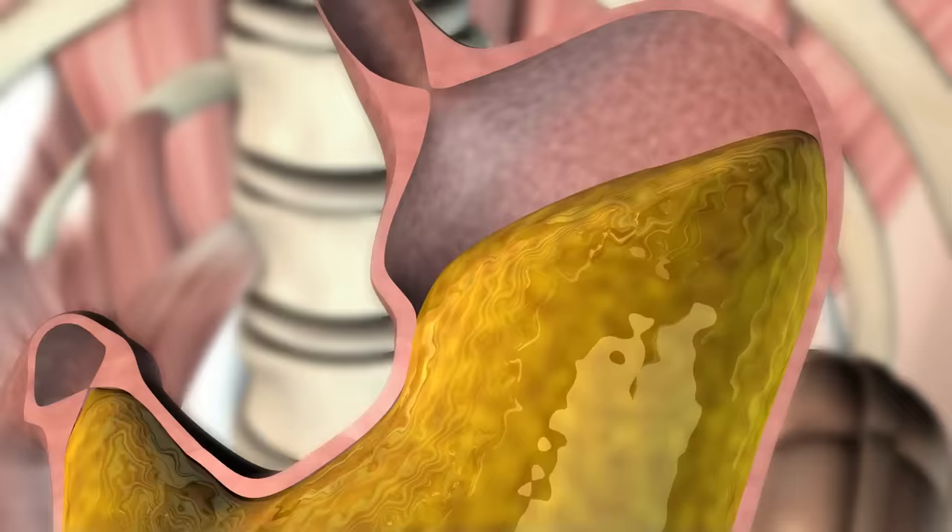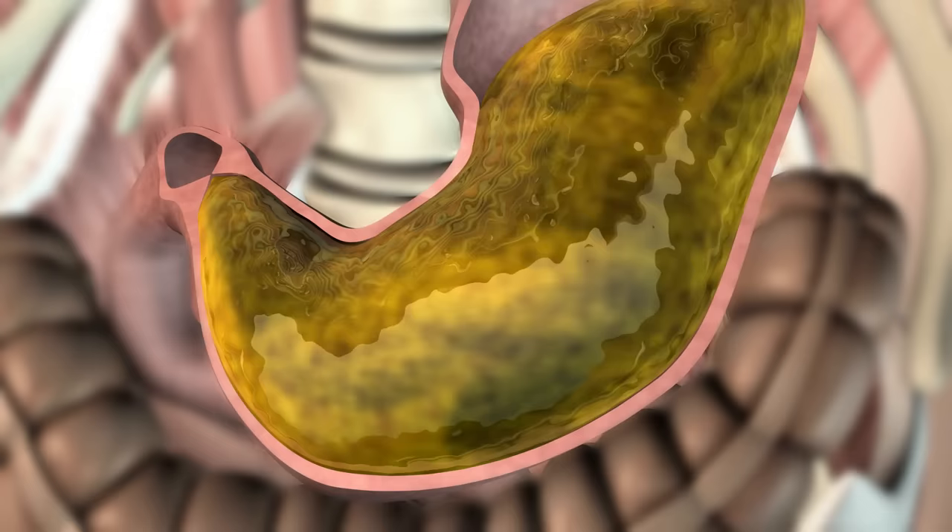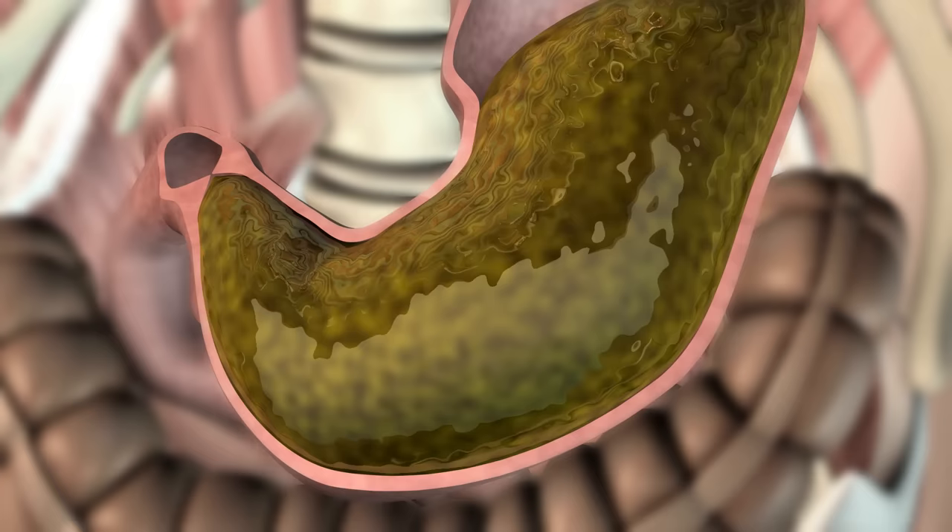In the middle part of the stomach, called the body, gastric juice is produced and mixed with a mass of chewed food. The main component of gastric juice is gastric acid. This eliminates bacteria in the food, and also helps to prepare the food for the following stages of digestion.